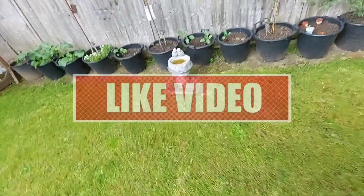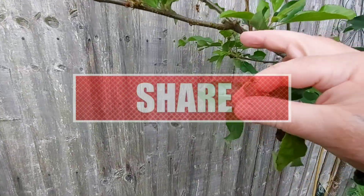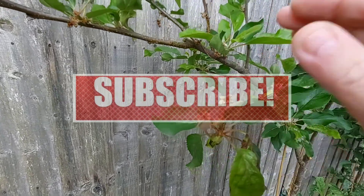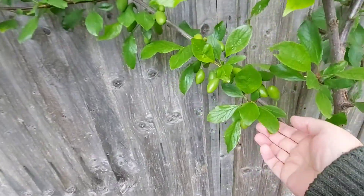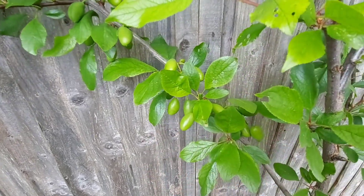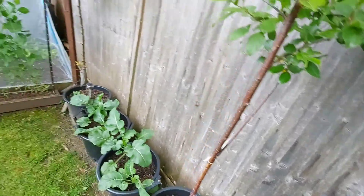Over in the trees we do have some apples, but most of them will come off because this is only the first year. And we have some plums — but again, I don't know, I might let them grow. I'll wait and see. There's nothing on the cherries, and there's nothing on the pear.